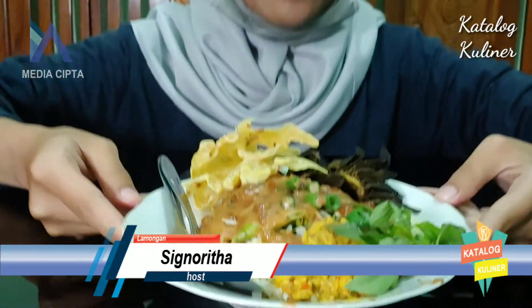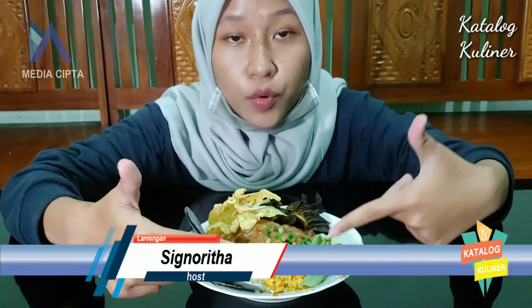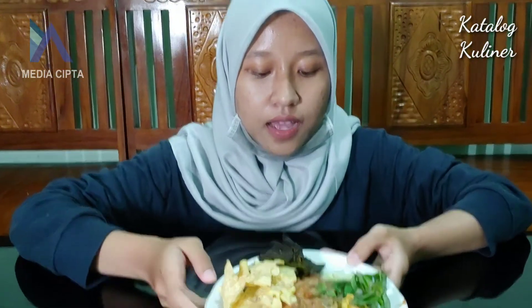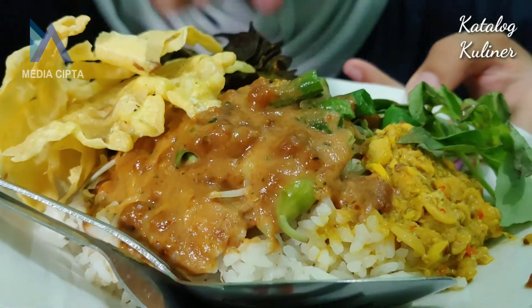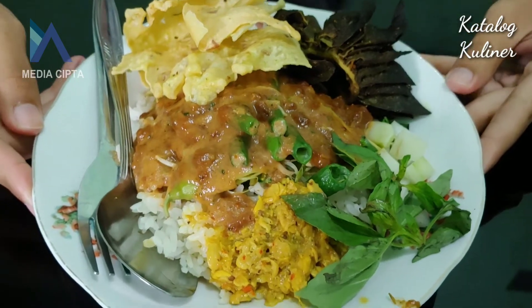Ini adalah penampakan dari pecel Bu Slamet. Harganya mulai Rp 7.000 aja, dan ini yang aku beli harga Rp 15.000. Yang membedakan pecel Bu Slamet sama pecel lainnya, di sini tuh ada pecel tumpangnya. Ini bener-bener spesial banget, aku jarang banget nemuin di Lamongan warung pecel yang ada tambahan pecel tumpangnya. Di sini aku juga pesen ikan babat, terus juga ada rempeyek, ada sayur-sayurnya, sama sambal pecelnya.